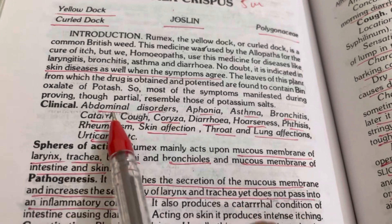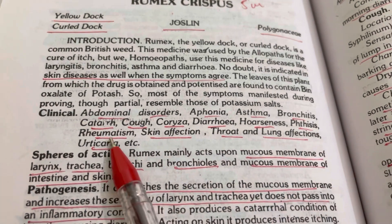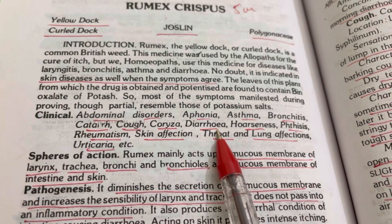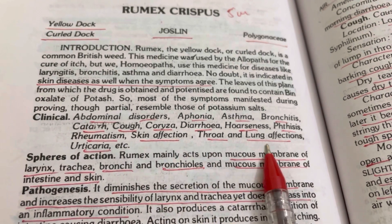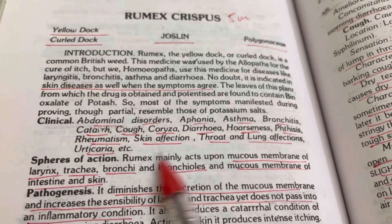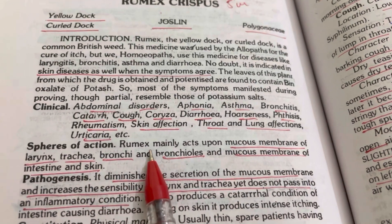Clinically it is given for abdominal disorders, aphonia, asthma, bronchitis, catarrh, cough, choriza, diarrhea, hoarseness, phthisis, rheumatism, skin affections, throat and lung affections, and urticaria. For all these conditions Rumex Crispus can be prescribed. But where is the sphere of action? That we are going to see.